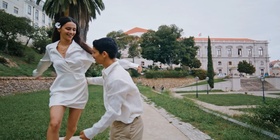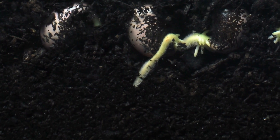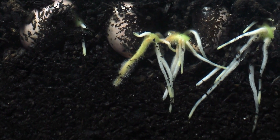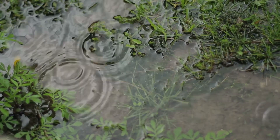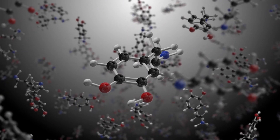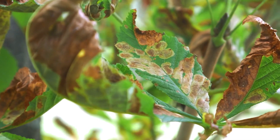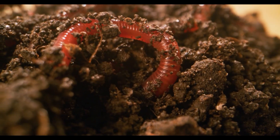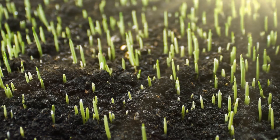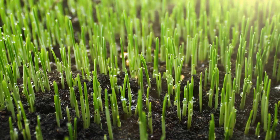Like any relationship, there's a give and take between the grass and the soil. The grass gives food, called root exudates, in the form of sugars produced through photosynthesis. In return, the soil microorganisms help the plant find water, convert nutrients like nitrogen and potassium into plant-available forms, fend off diseases and insects, and improve soil structure. This relationship helps the grass grow thick with good color and deep roots that help it thrive, especially in stressful conditions.